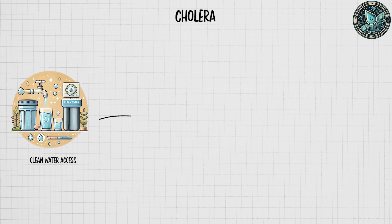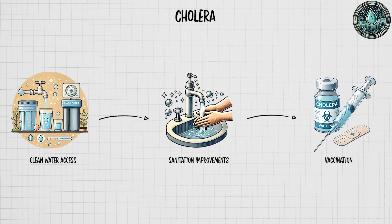Though preventive measures like clean water access, sanitation improvements, and vaccination have reduced its prevalence.